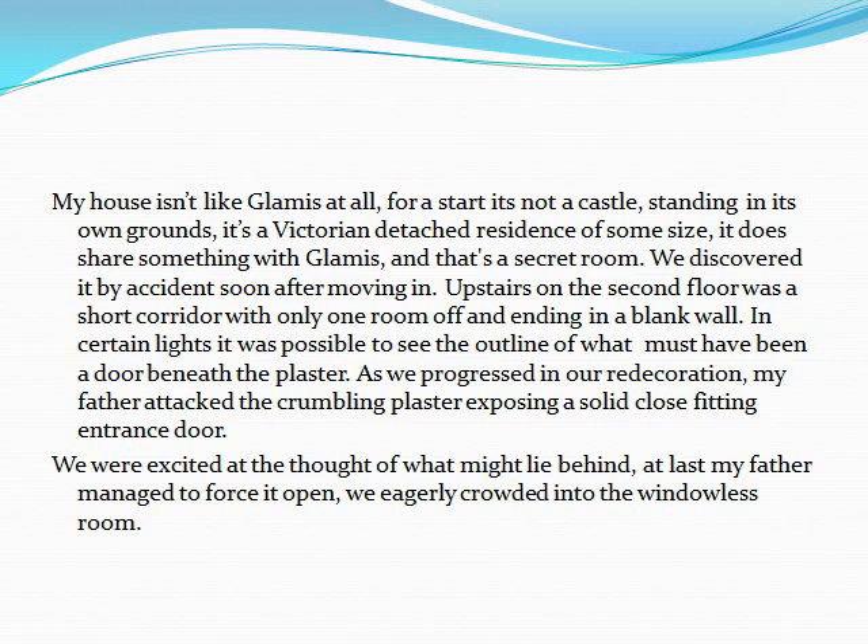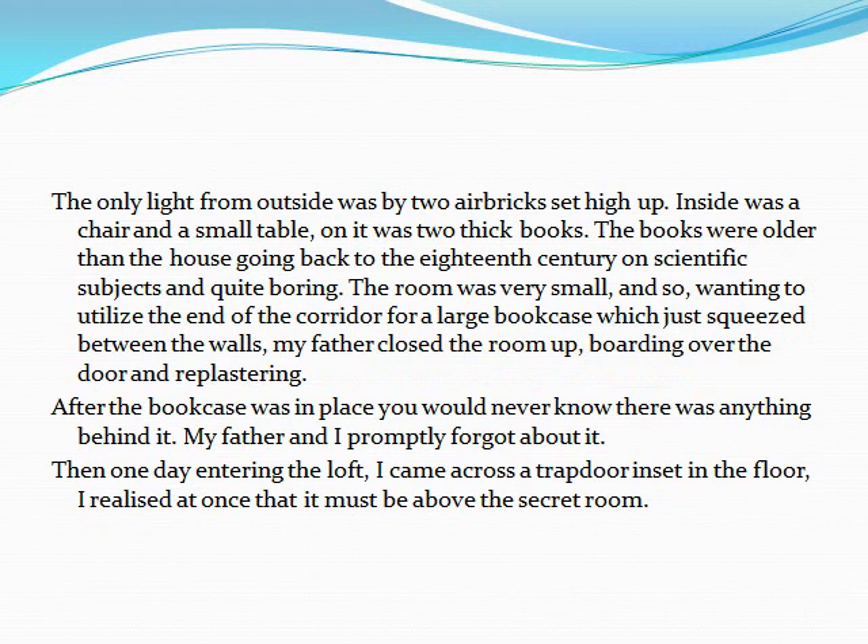We were excited at the thought of what might lie behind. At last, my father managed to force it open. We eagerly crowded into the windowless room. The only light from outside was by two air bricks set high up. Inside was a chair and a small table. On it were two thick books. The books were older than the house, going back to the 18th century, on scientific subjects, and quite boring.